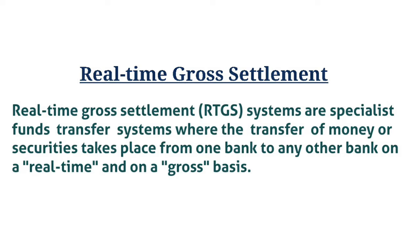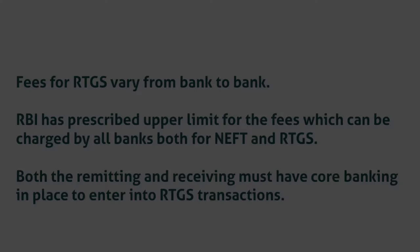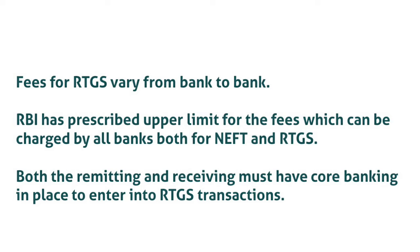Settlement means that once processed, payments are final and irrevocable. Fees for RTGS vary from bank to bank. RBI has prescribed an upper limit for the fees which can be charged by all banks, both for NEFT and RTGS. Both the remitting and receiving banks must have core banking in place to enter into an RTGS transaction.